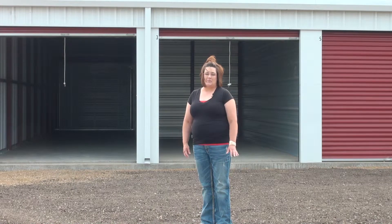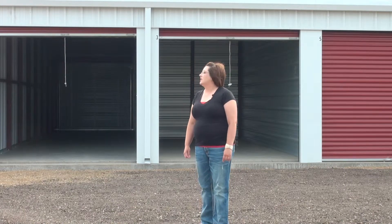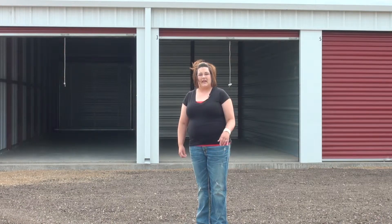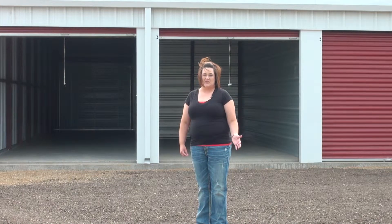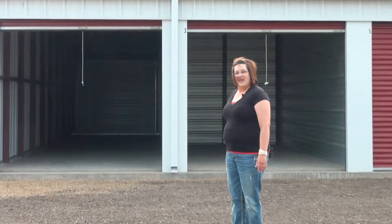The campground hadn't probably been used in 14 years — that's how long we've lived in Canistota — and we thought, we're not campers and we don't know anything about camping, so I really wasn't too sure about the campsites. But for the storage unit side, as you can see behind me, we developed a plan to put in 24 storage units with three different sizes.